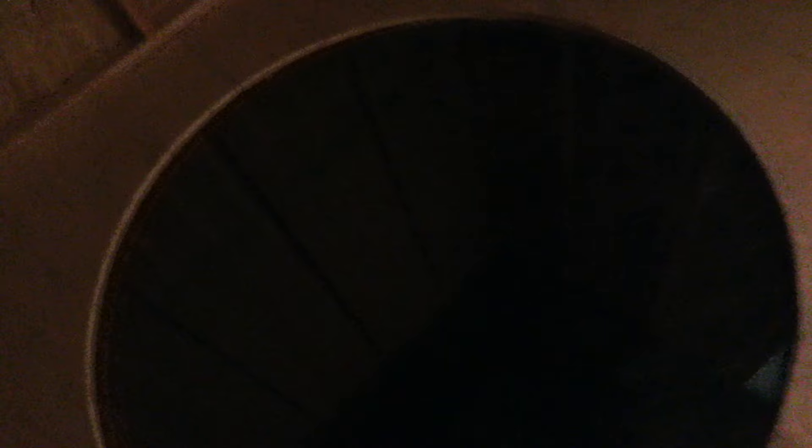The giant LEDs along the inside of the infinity mirror only stayed on for a few seconds at a time, and we wondered if that was intentional or some kind of glitch. Still, I really liked this piece.